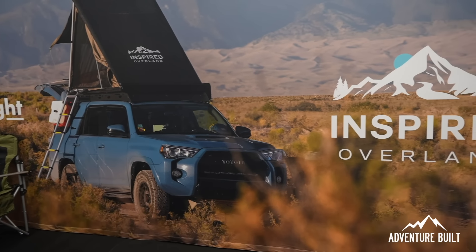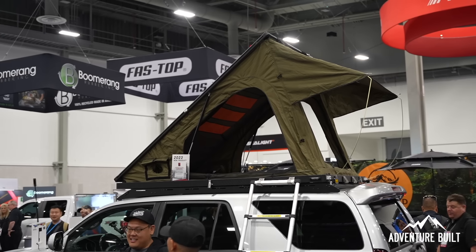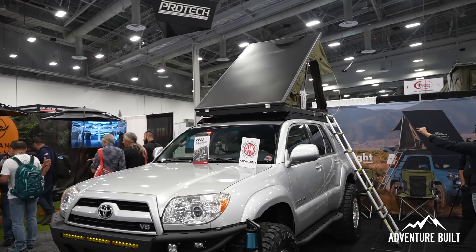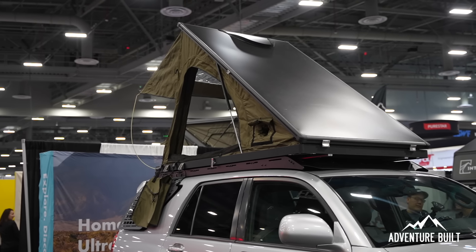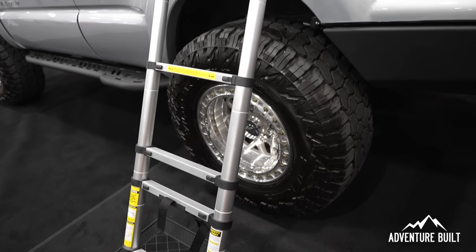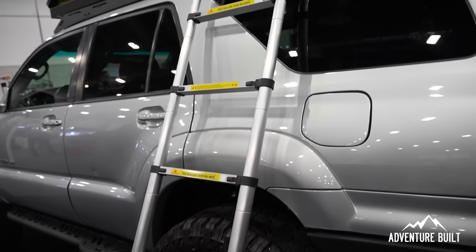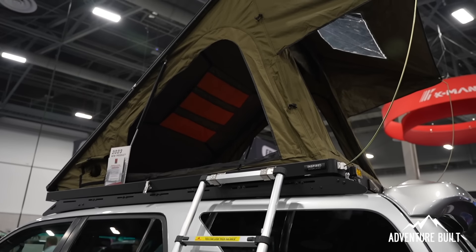How are you able to make this tent that light? We're basically off of our original design from last year — lightweight with tons of coverage. Now we developed it further: how do we stay hard top but also functional at the same time? We use carbon fiber with aluminum. We design it, draw it up, and make it happen.